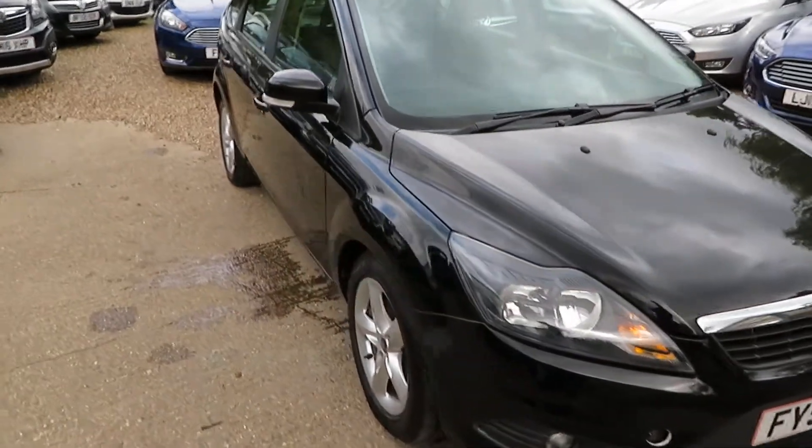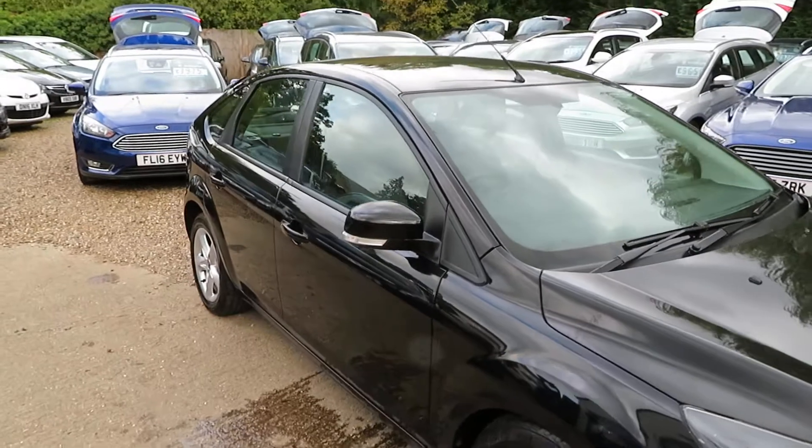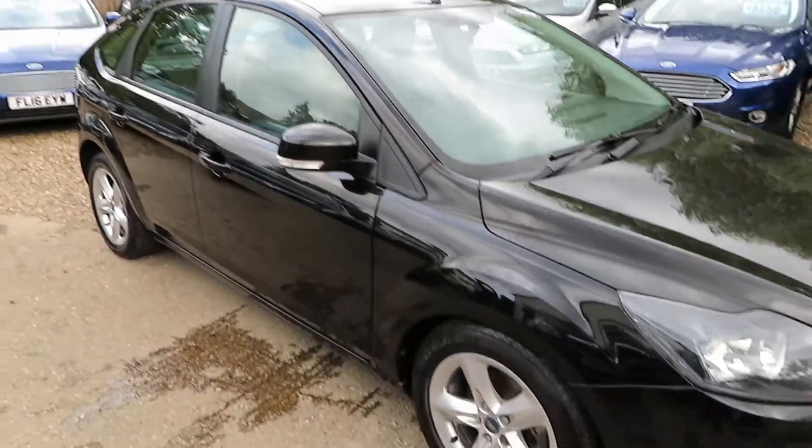Hi guys, here's a nice car we're taking back in part exchange. One we previously sold, and the gentleman has had the car for a few years and part-exchanged it back with us.